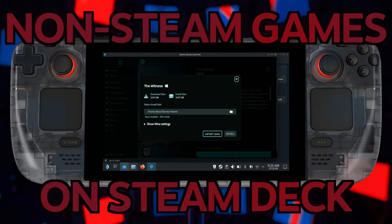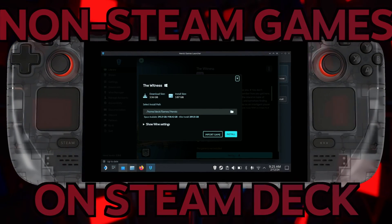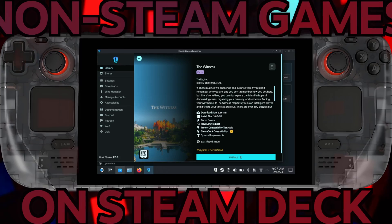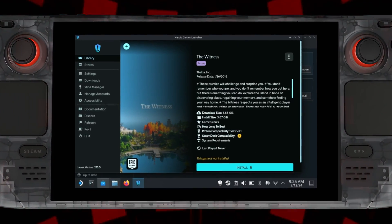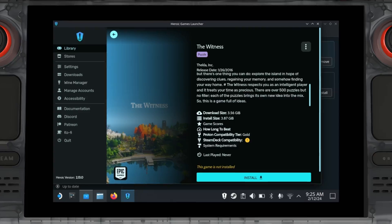Contrary to popular belief, Steam is not the only storefront available for PC players. There are a number of people that have games on other storefronts, whether or not they're exclusive to those storefronts, or perhaps maybe they got freebies on a different storefront.